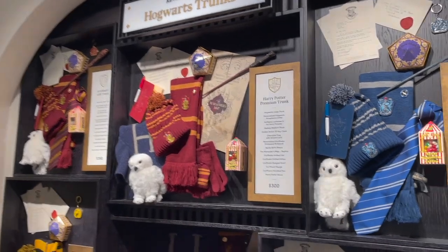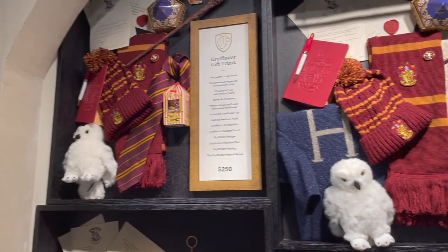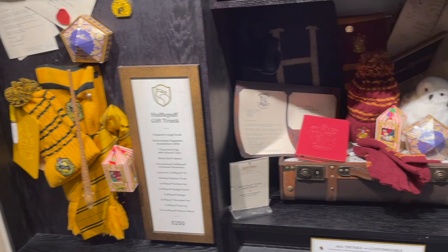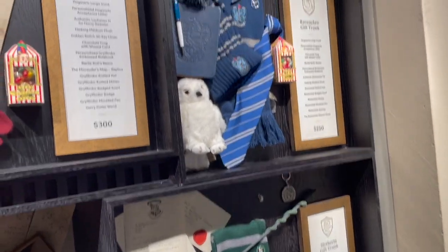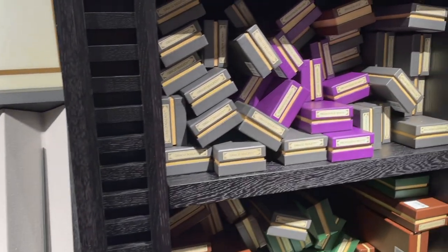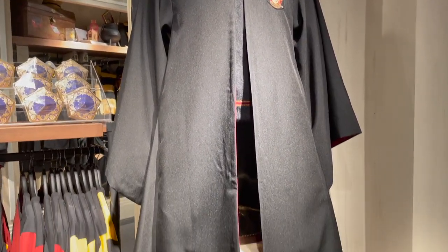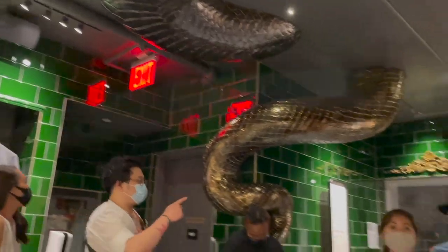Look at these Harry Potter trunks at $250 to $300 a piece — they are the ultimate fan boxes if you want to get the best of the candy, merchandise, and apparel of your favorite house. Down in the cellar, you can get your character or celebratory wand inscribed and find classic Harry Potter costume robes for Halloween, a costume party, or just for fun. This area is just like the Chamber of Secrets with the basilisk — so cool.